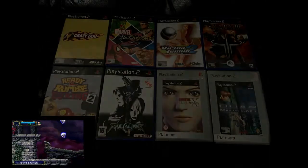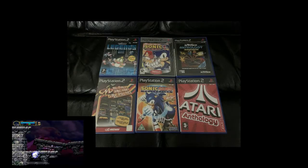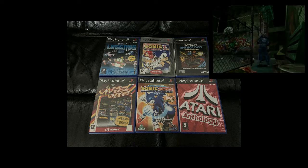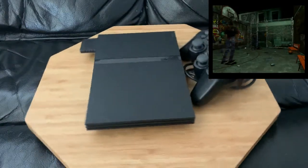There are many Dreamcast conversions representing some of the best of that system. There are also some great retro collections representing arcade games, Atari, Sega, among many others. On the whole, the games of this generation were produced in such large numbers that most of the best games are still really cheap to pick up, especially the PS2 games.